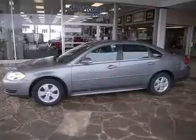We are proud to present this excellent 2007 Chevrolet Impala. This Impala has a 3.5L V6 engine and an automatic transmission. This vehicle has a gray exterior and includes the following options: